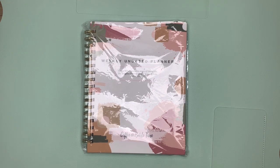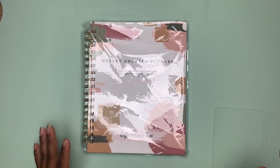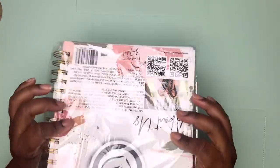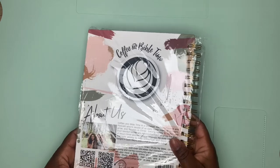Hey guys, God bless, welcome back to my channel. I'm Charlene and welcome to another product review. This was gifted to me from my wish list on Amazon from Sister Sharon. I'm going to do an official opening of this and see what's inside — this is the weekly updated planner by Coffee and Bible Time.